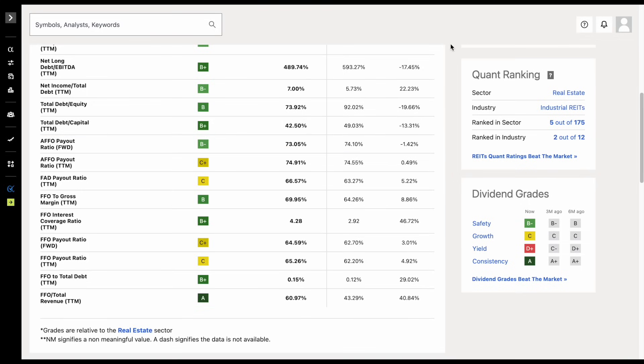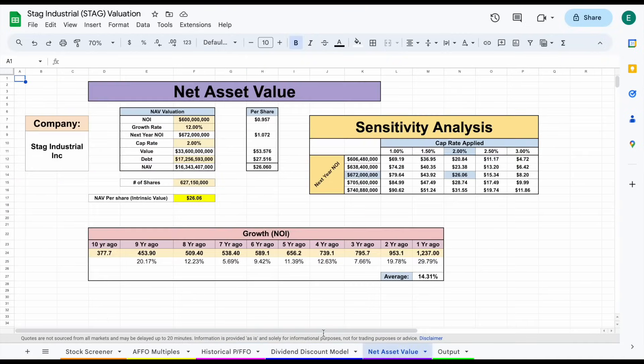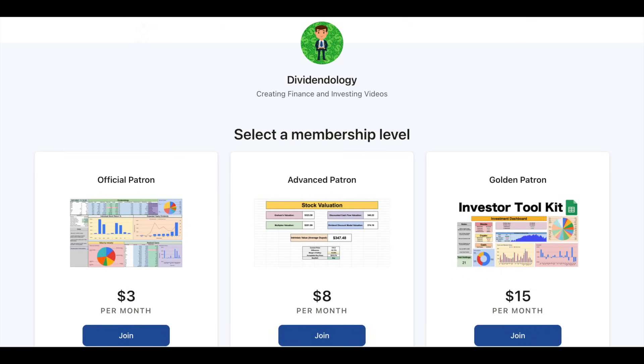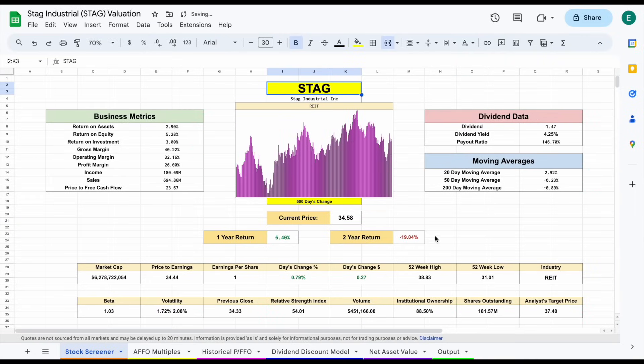The question we need to answer is whether STAG is trading at a good value. We'll jump over to my REIT valuation spreadsheet, where we'll look at a few different valuations. If you'd like to download the spreadsheet, you can head over to my Patreon page at the link in the description. We'll plug in stock ticker STAG, hit enter, and all this data will load in.